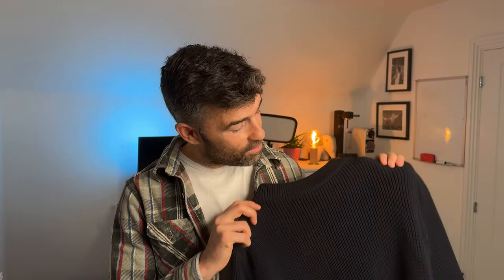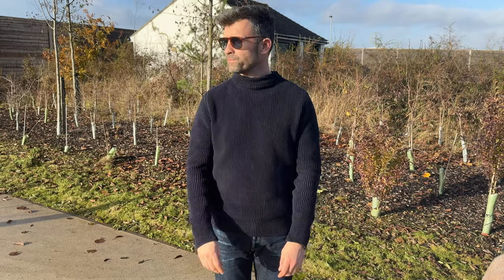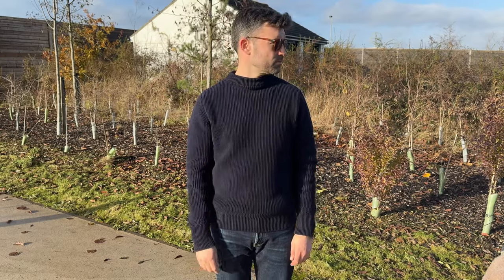YouTube, what is going on? Welcome back to the channel. Today I've got a video on a lovely fisherman sweater. You saw me wear this in a video a few weeks ago, and in this video I'm going to tell you all about it. A few weeks ago I was wearing this sweater in a video and it caused a bit of a stir — a lot of people reached out to me asking where to get it, so I thought I'd do a video on it.